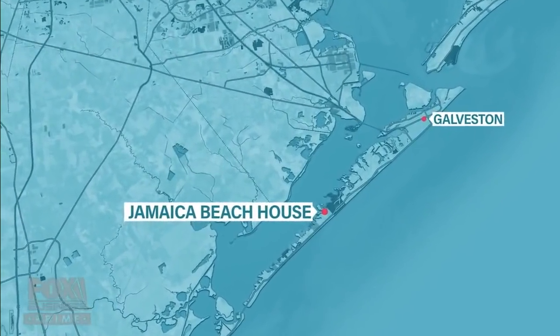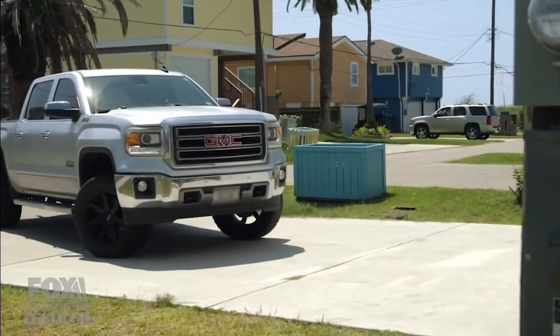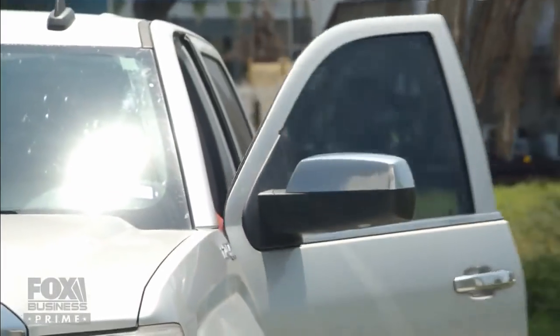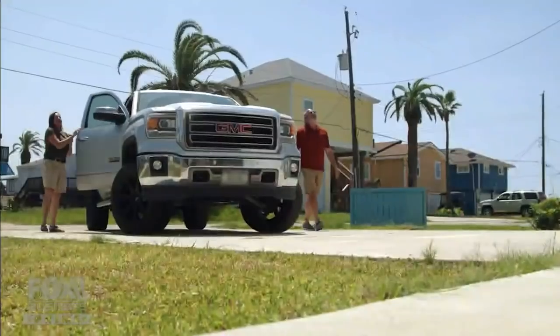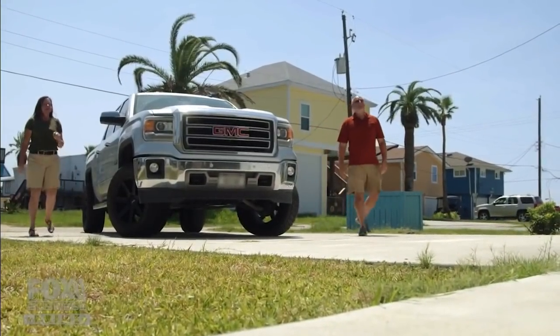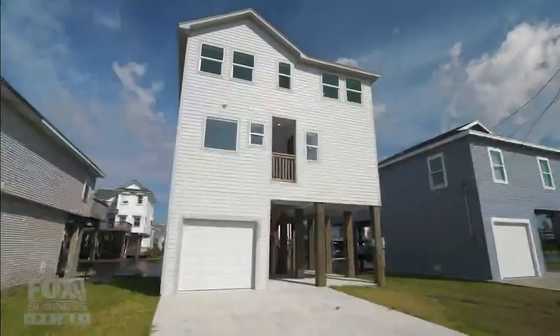We're going to the Jamaica Beach House. It's less than one year old. I like that — because that means there's nothing to do but move into it and relax. Wow, this is nice. This is really nice. It's huge.